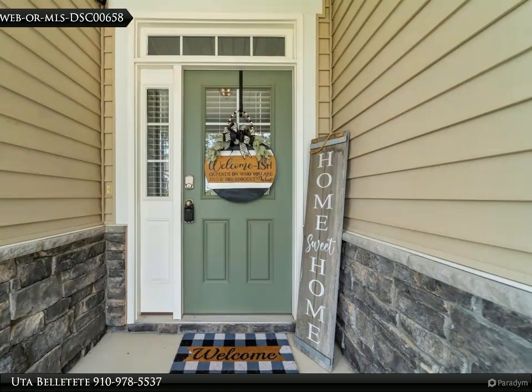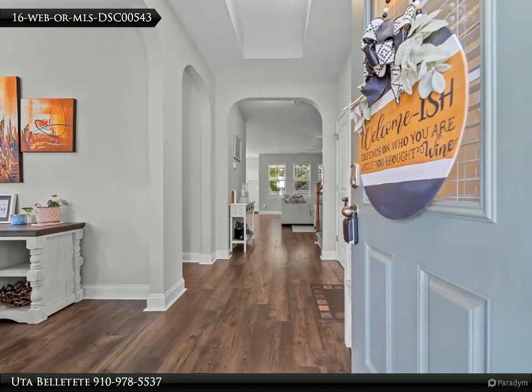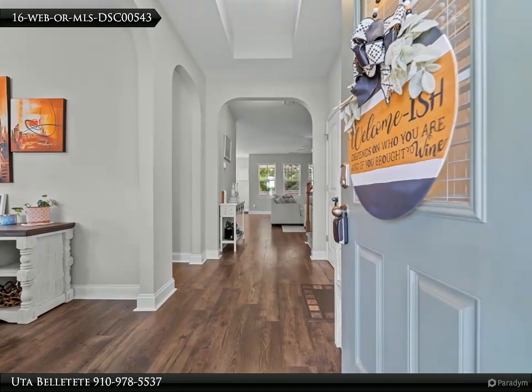The owner's suite is conveniently situated downstairs and boasts a spacious bath with granite finishes. Additional features include a well-appointed laundry room.